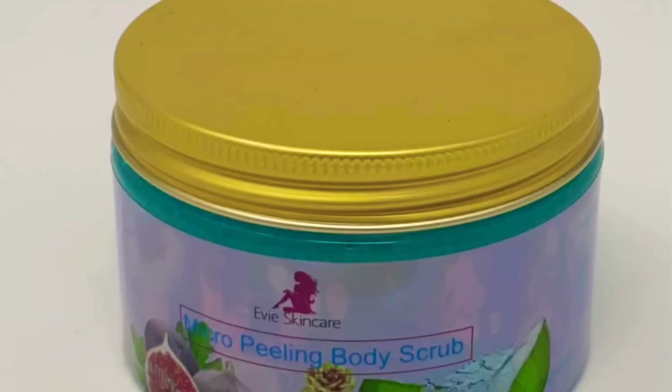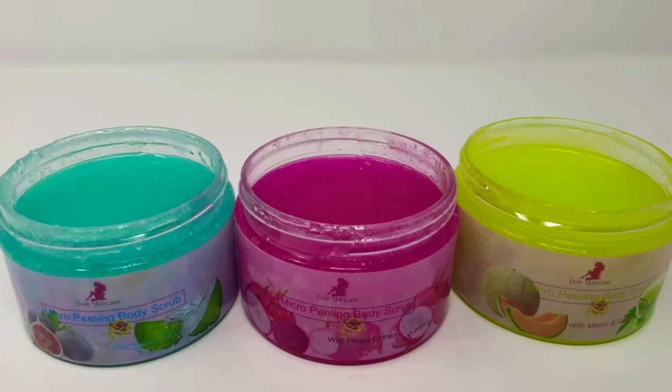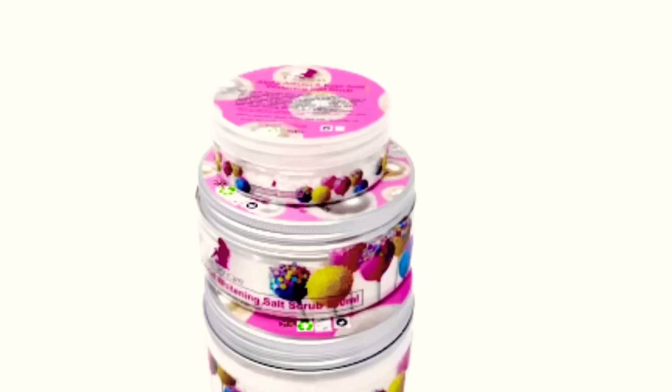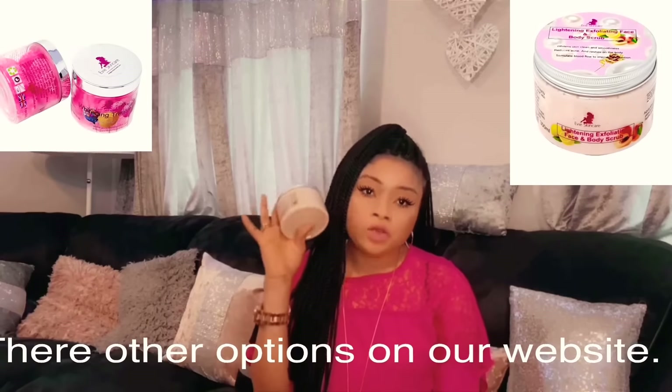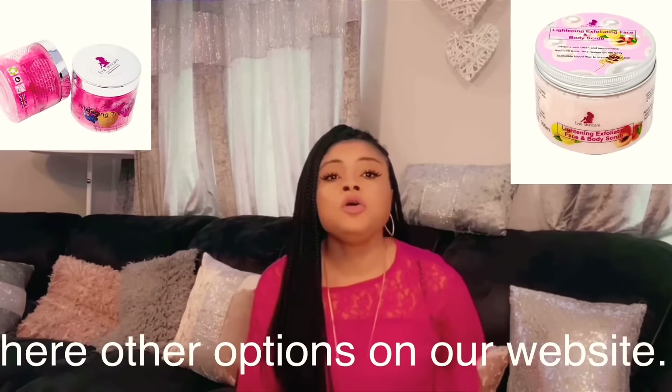Those are the different types of exfoliators that do different things. When you're selecting an exfoliator, I love sugar-based ones because they contain a natural form of lactic acid, which is really good — lactic acid exfoliates the skin and lightens it, stopping you from having a lot of dark spots or any problems. Remember: if you have dark knees, elbows, or a dark back that isn't evening out, use the salt one. If you want to peel, use the sugar-based micro peel. If you're lazy like me, use the soap-based one.